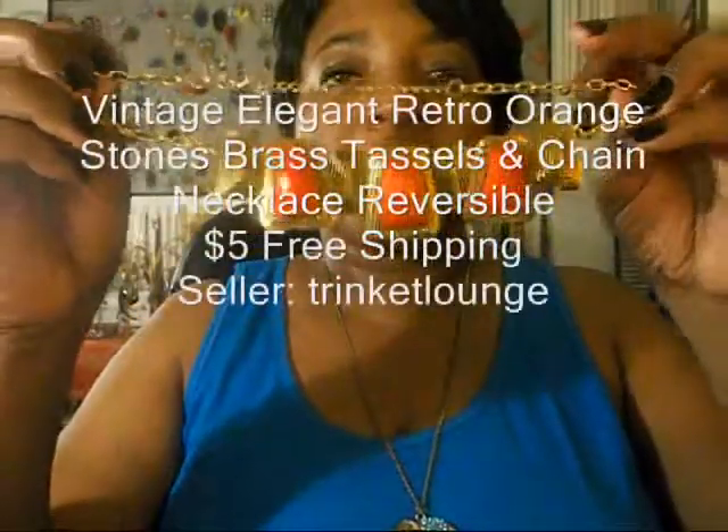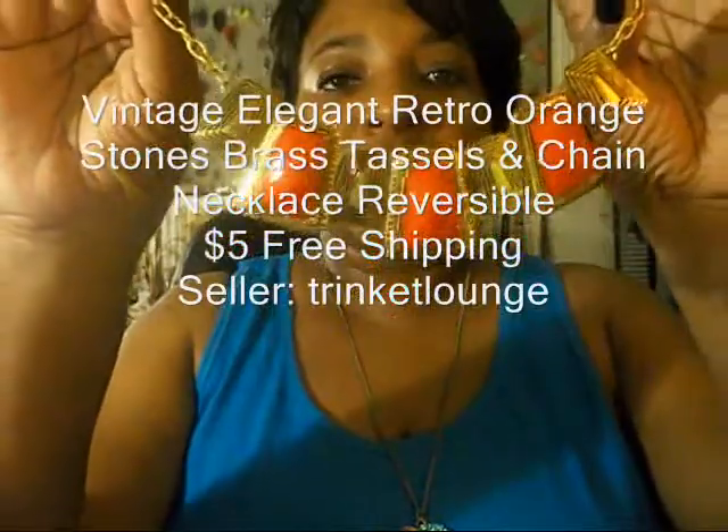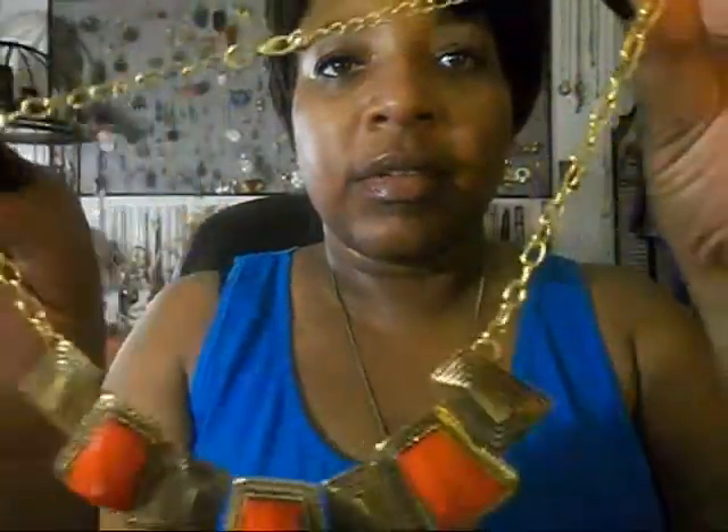This next necklace, I also typed in bib necklace and this is what came up. I think it's so pretty. It's red and that antique gold color. It has the chain necklace here. So pretty.